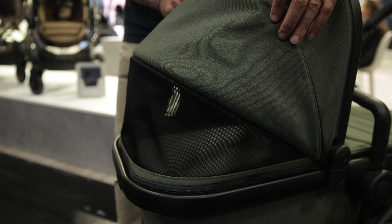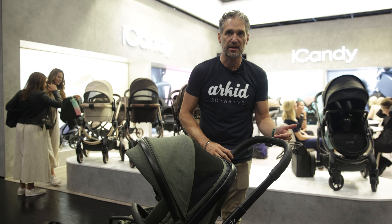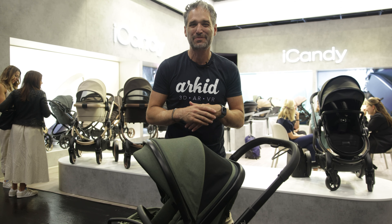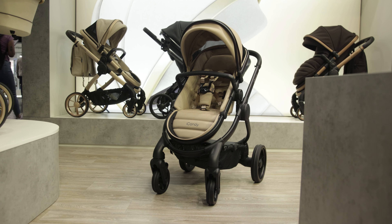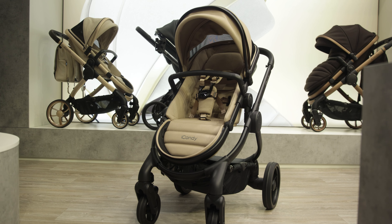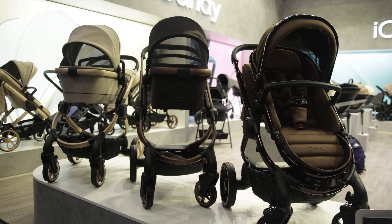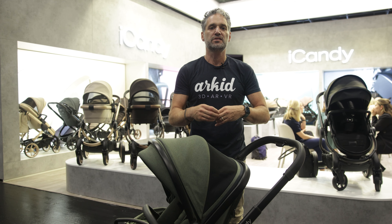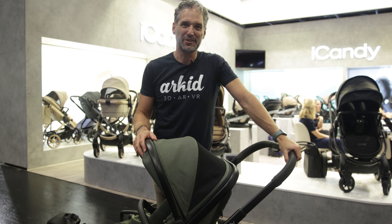Nice air ventilation — again, really high quality details. I'm here at the Kinderdugen Expo in Germany where you can see the full line of beautiful iCandy strollers in various different styles with high fashion, fine details to meet your taste and style. So let me ask you — would you get an iCandy Peach 7? Drop a comment below.